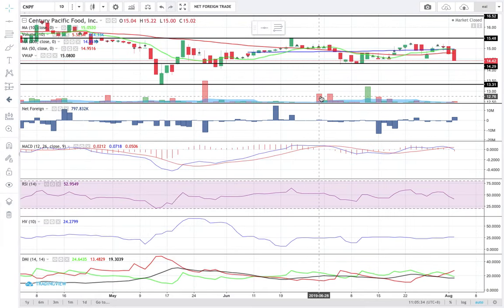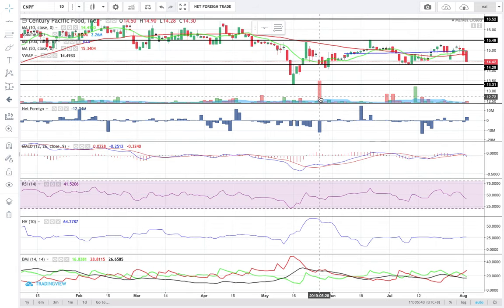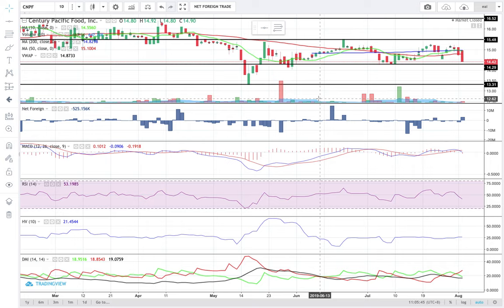If you have it, respect your trailing stop loss — although I doubt some of you still have it if you followed our system or methodologies. If you don't have CNPF, don't rush; don't enter a new position. There are no buy signals yet.